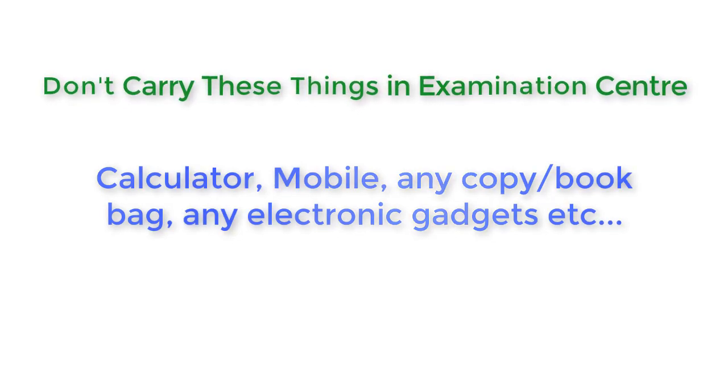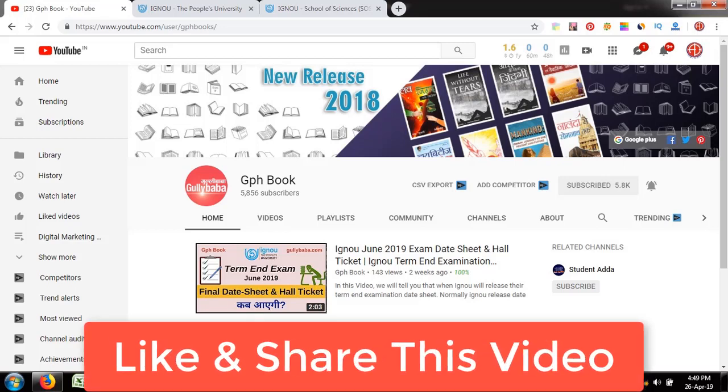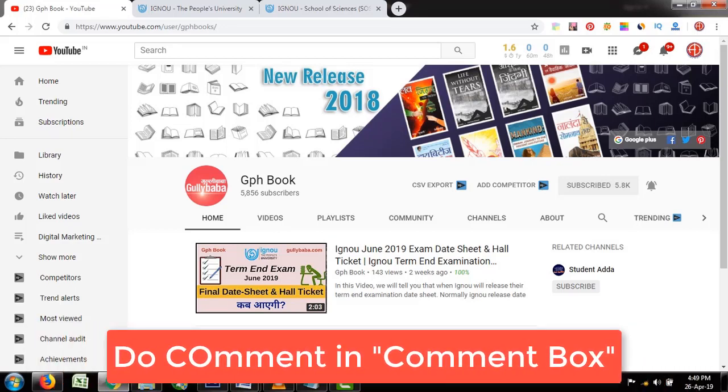So friends, I hope this video is useful for you. Our next video is about how to give an interview for the IGNOU Campus Placement Cell — don't forget to watch. Friends, if you liked this video, please like and share it. If you have any related questions, please comment in the comment box. Thank you.